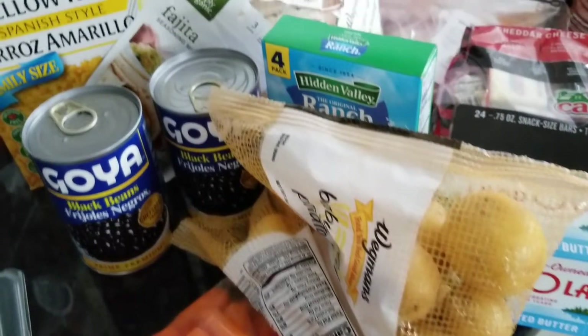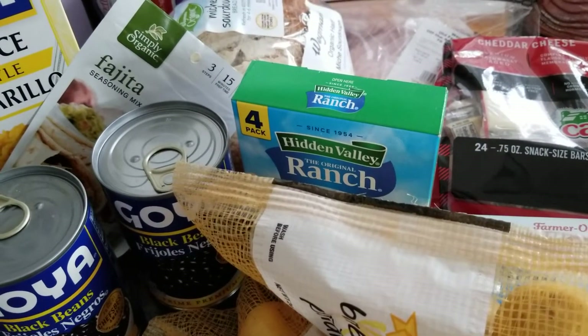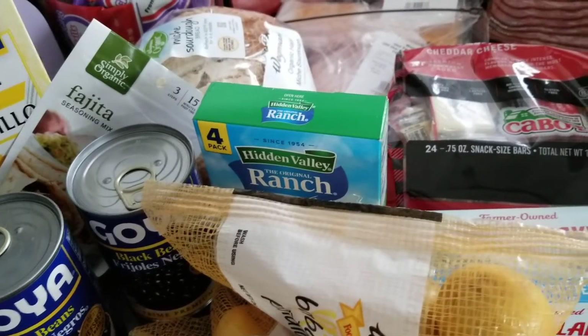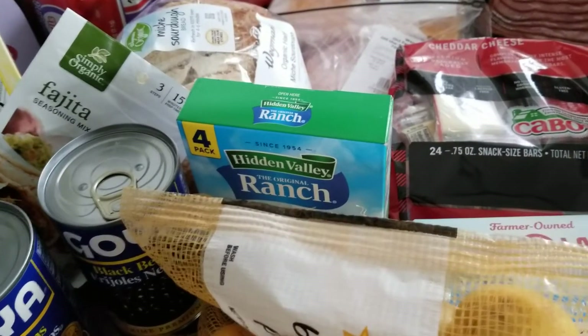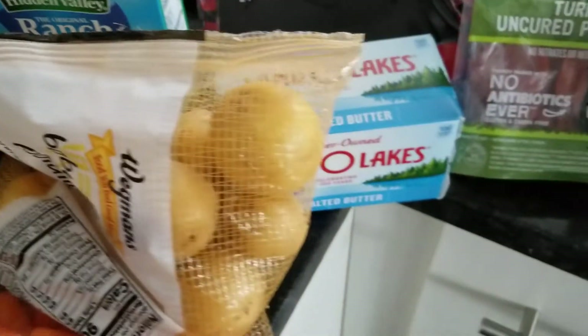For the pot roast I picked up some baby carrots and baby potatoes. What I'm going to do is put a ranch seasoning packet with an Italian seasoning packet and a brown gravy seasoning packet. I know it's a ton of sodium — I'm not eating it, the kids are. That's what they requested.